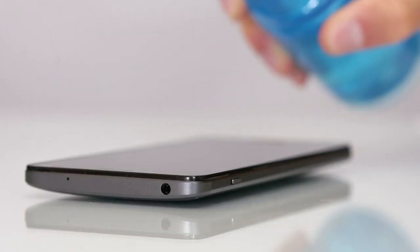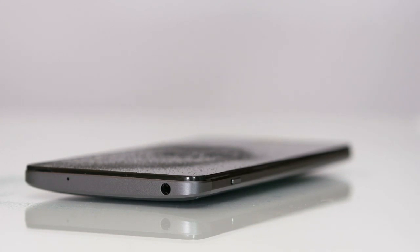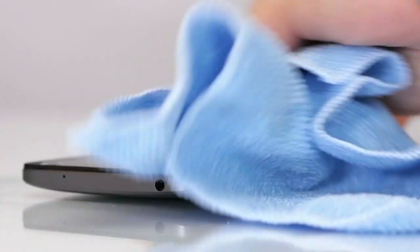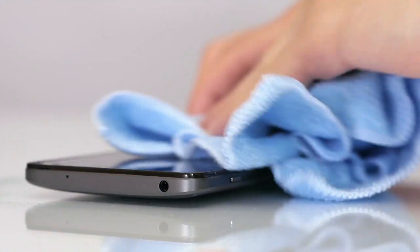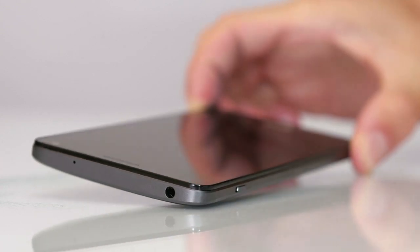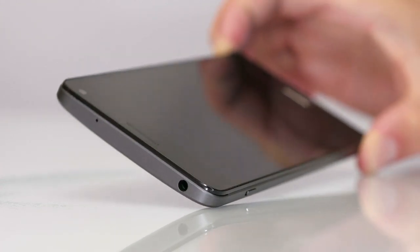Just be careful you don't get any droplets of moisture in the phone. Experts say you should have a case on your phone — don't take it off to clean it, as that will only cause new germs to creep inside. Wipe the phone all over; you can even wipe the camera and it won't hurt it.